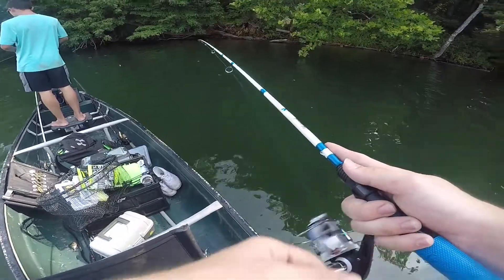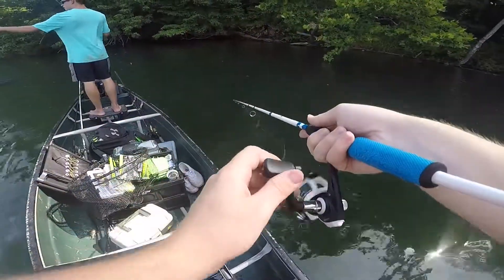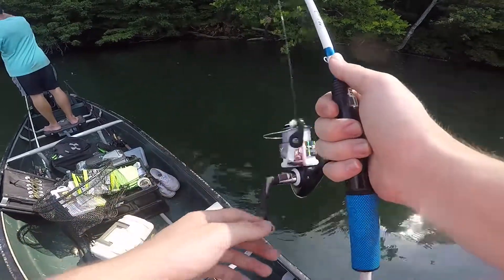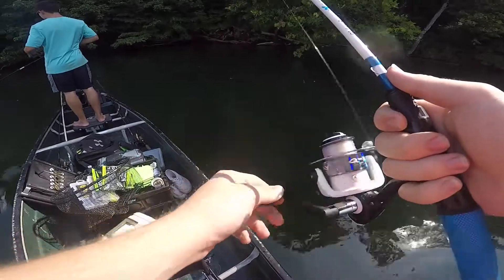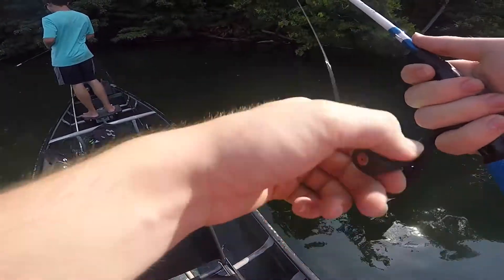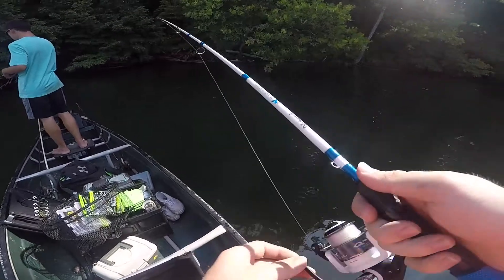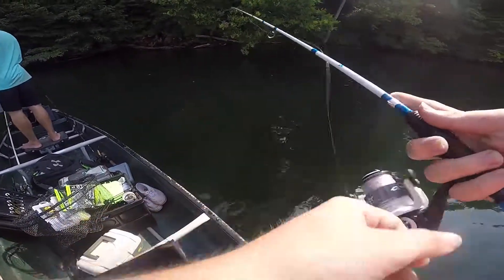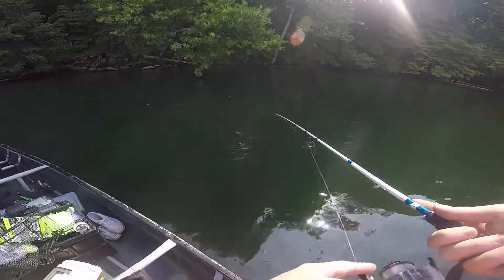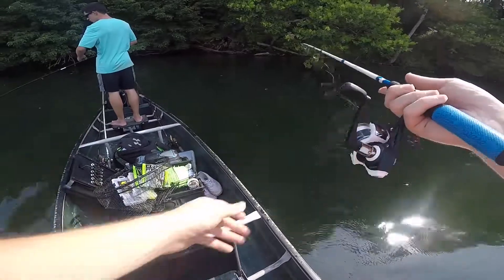Dude, that was a pig. I always thought those Guggen Baits were just all talk, you know what I mean? Like people would catch fish on them from time to time, but what good is it compared to any other soft plastics? But dude, I just ripped my best fish out here so far on those baits, and it was as soon as I threw it on. So I'm all about these Guggen Baits if they keep working.